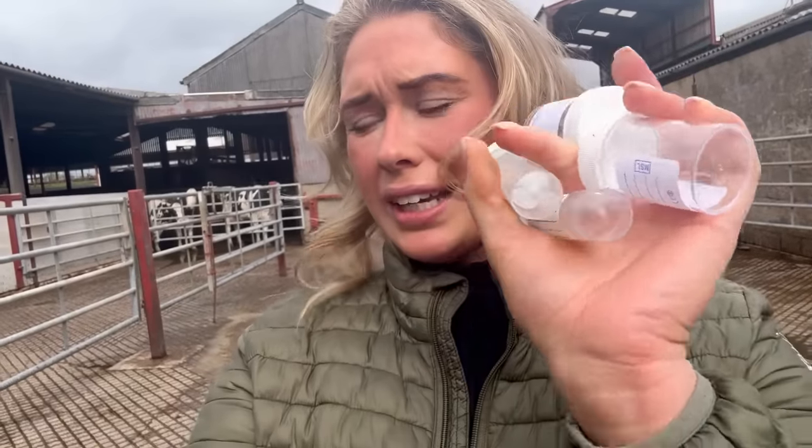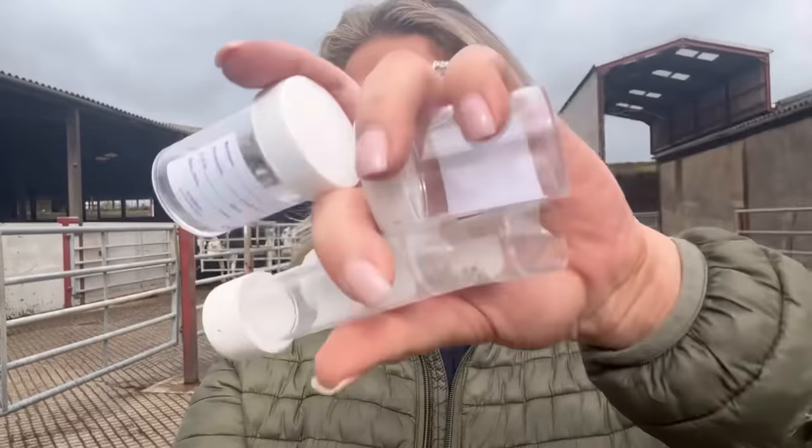We've been given the job to go and find a cow that may have a higher cell count that we can then test on one of those tray things. Basically you put milk in a tray with four sections, pour your milk in off each quarter, and you can do it with fairy liquid or a special solution — you shake the tray and if it goes gloopy it's got mastitis. Then we've got a talk in the calves shed from the vets, I'm talking about the parlour routine, Alex is talking about dry cows, and Ben is talking about the farm and the beds — all components that pull together to do with mastitis.